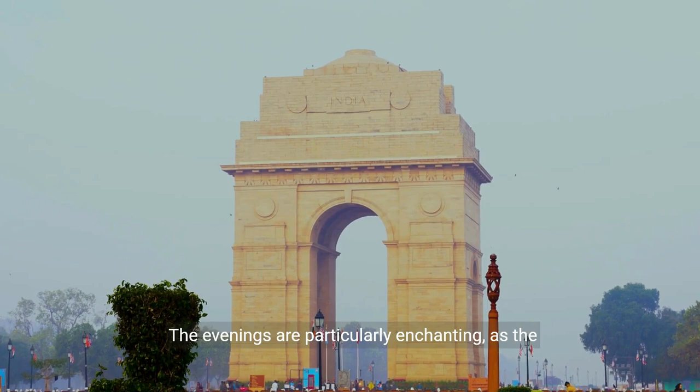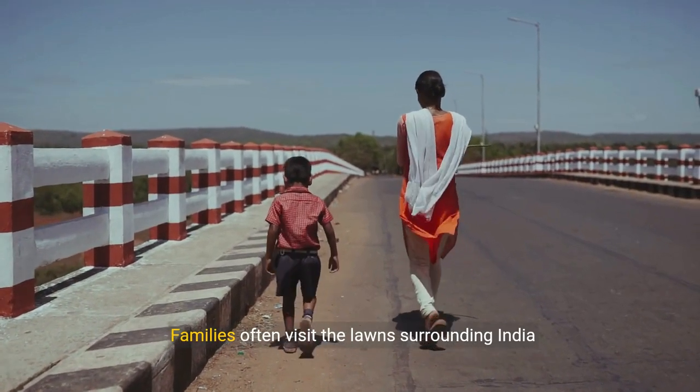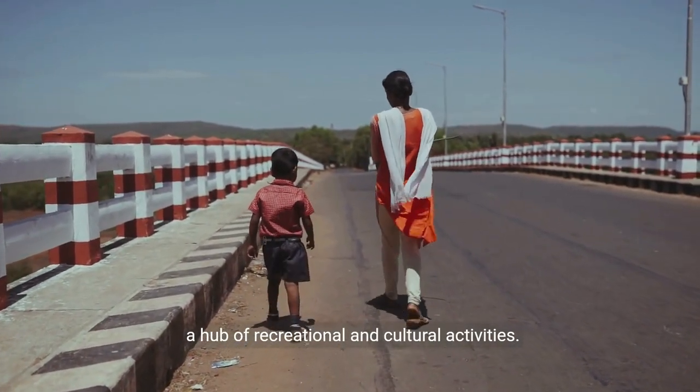The evenings are particularly enchanting as the monument is beautifully illuminated, creating a mesmerizing sight. Families often visit the lawns surrounding India Gate for picnics and leisure activities, making it a hub of recreational and cultural activities.